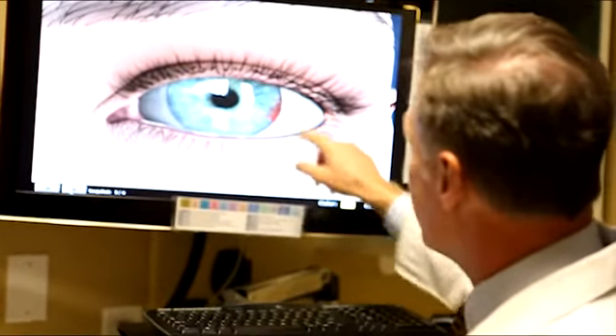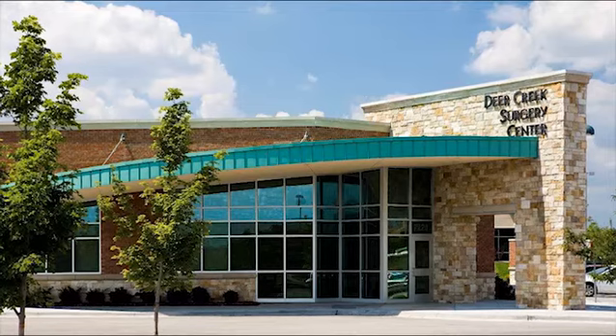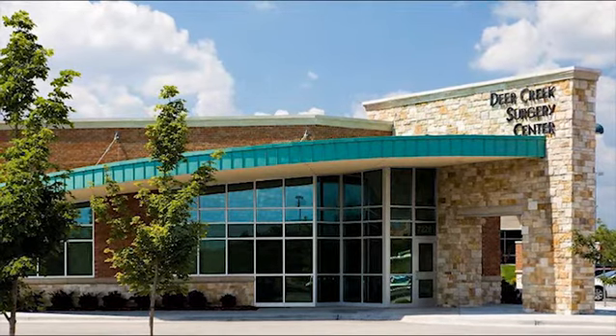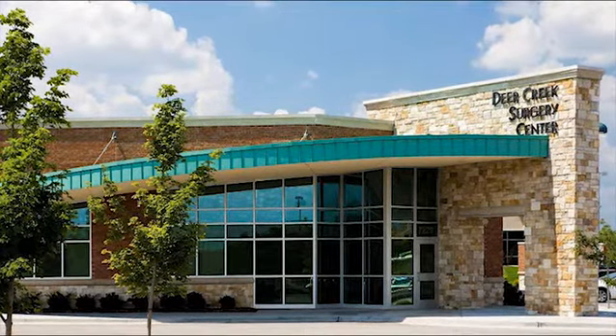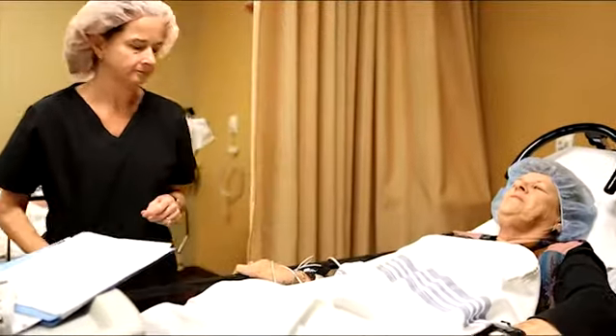Dr. Cavanaugh will recommend the best IOL for you based on your lifestyle, your eye exam findings, and the discussion with you during your exam. Your surgery will be scheduled at Deer Creek Surgery Center, which is a state-of-the-art, Medicare-certified ophthalmology ambulatory surgery center with the latest equipment and exceptionally trained nurses.